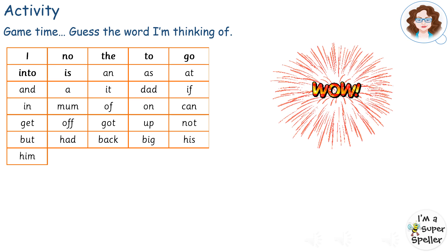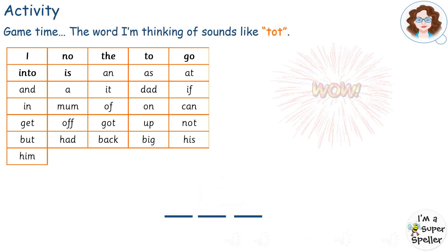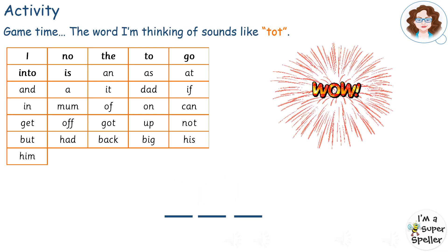Can you guess the word I'm thinking of? Pause here. The word I'm thinking of sounds like: tot, tot.